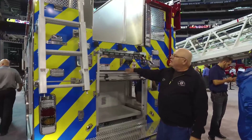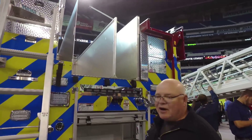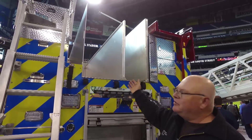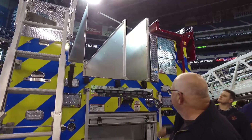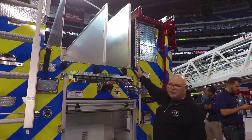On the rear of the vehicle, we went with a lowered hose bed to allow safer operation for our firefighters to pull off the five-inch or three-inch supply hose. We also have a backboard compartment placed in there, as we do ALS first response.